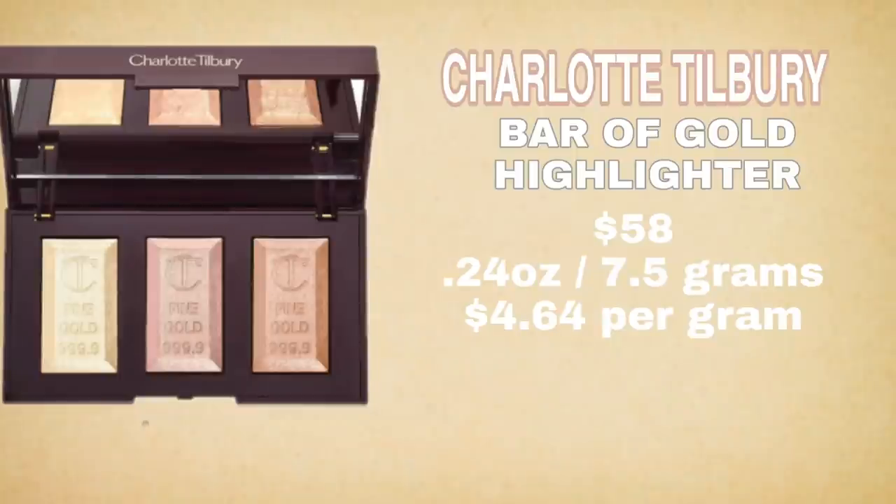Let's move on to the Charlotte Tilbury Bar of Gold palette. I wanted to compare it because there are a few shades very similar to the Huda Beauty one and they have the same finish. The Bar of Gold normally retails for $58, currently on sale for $34.80. The packaging says 7.5 grams — I'm going by the packaging, not the website. At full retail price of $58, that's $7.73 per gram; on sale it's $4.64 per gram.